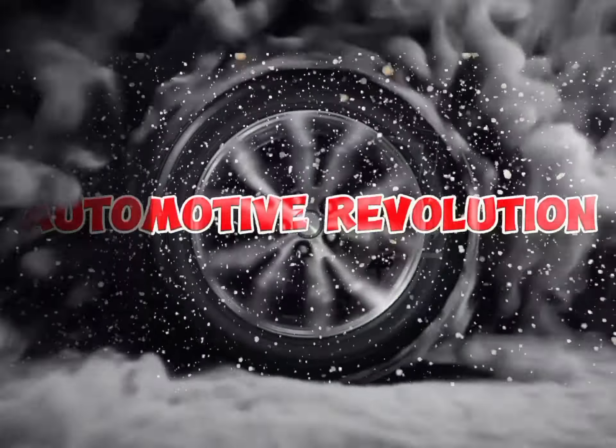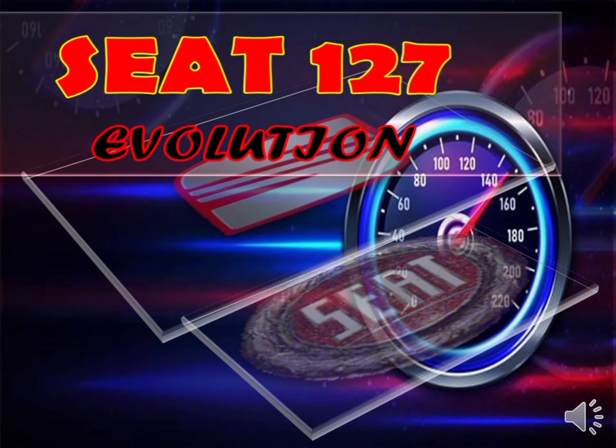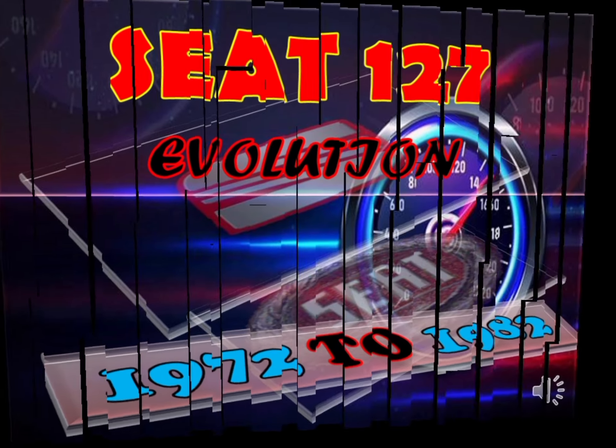Hi, I am Sayyad and you are watching Automotive Revolution. If you are new to my channel please subscribe. This video is about the evolution of Seat 127 from 1972 to 1982. The Seat 127 is a supermini produced by the Spanish automaker Seat, based on the Fiat 127.